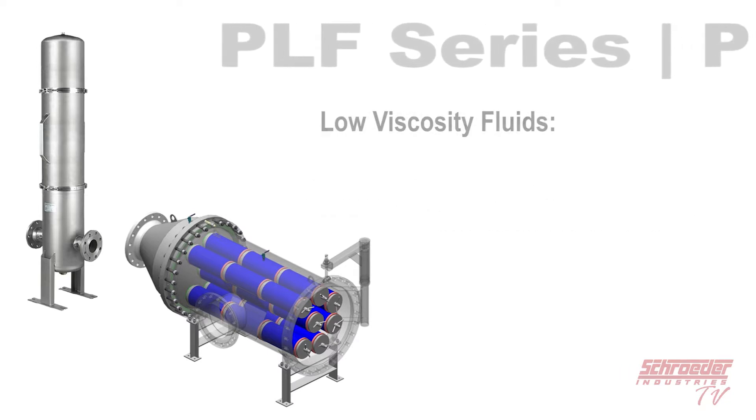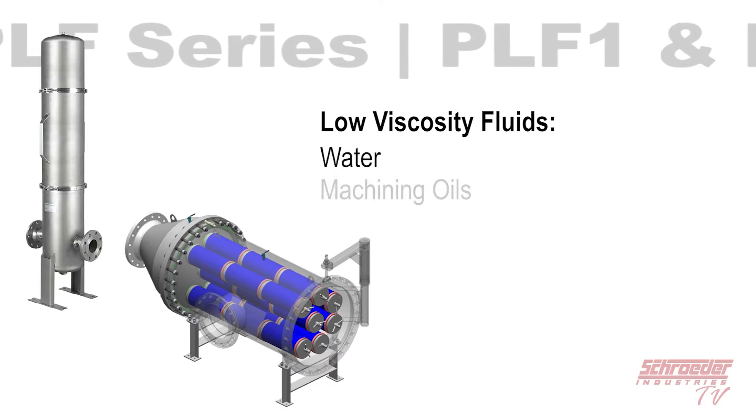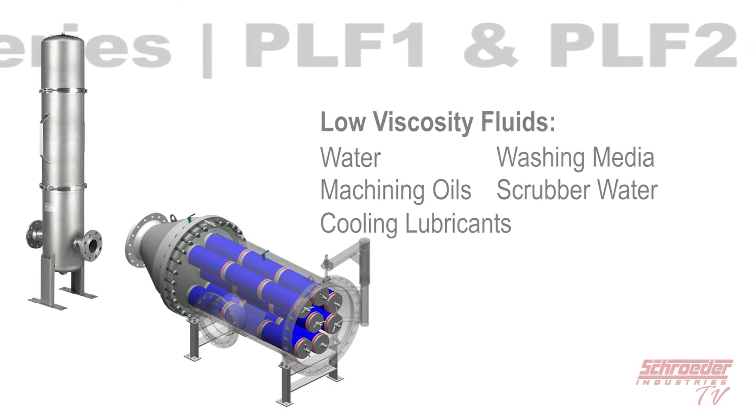Examples of low viscosity fluids include water, machining oils, cooling lubricants, washing media, and scrubber water.